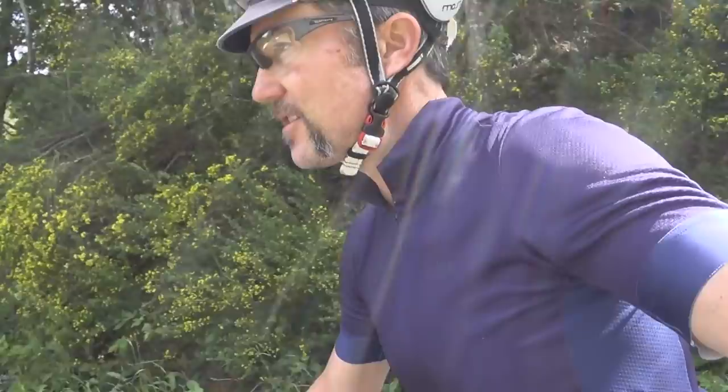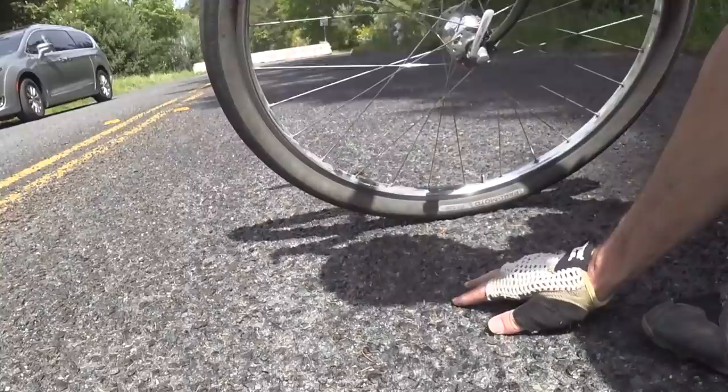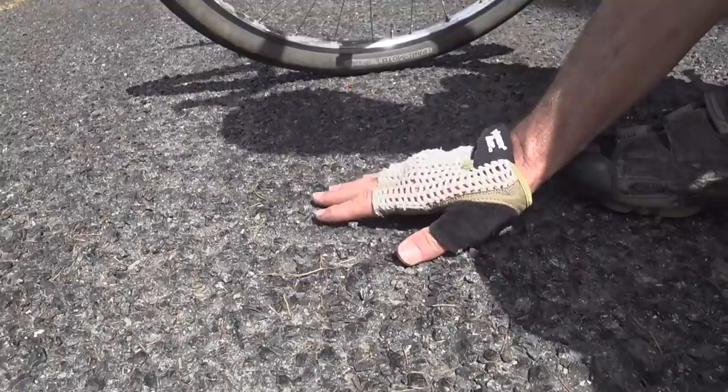I'll just show you this surface — this is some sort of chip seal. I'm going to show you down here so you can get a better view. I'm going to stick my hand down so you can get a sense of it. Here's the chip seal and you've got little bits of gravel, so it's a pretty rough surface.